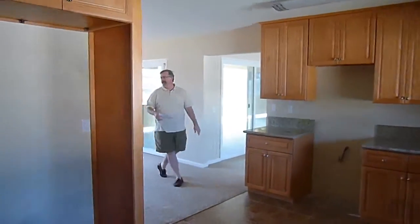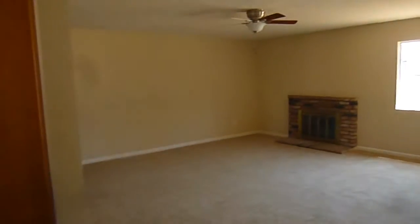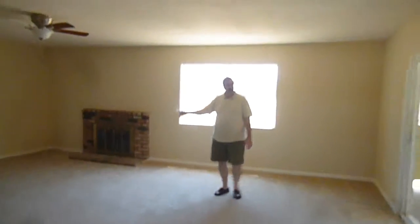Coming over here, you can see a really large family room area. It's bright and open, open to the kitchen. It does have a fireplace and a ceiling fan.